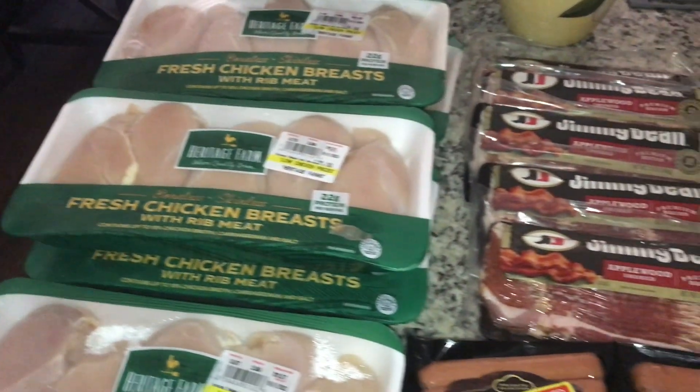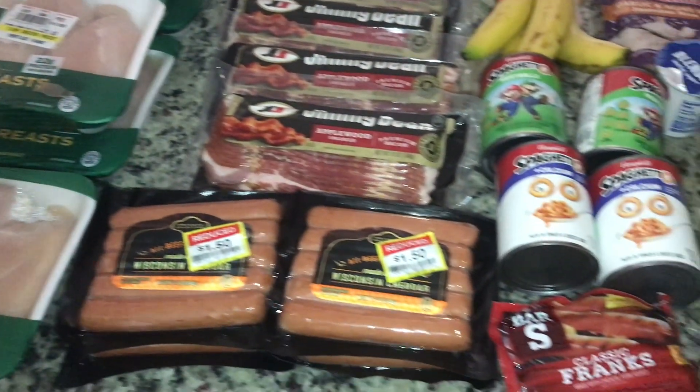We're just going to jump right into what my family of three spent on groceries for the month of October. So if you're nosy, go ahead and hit that like button and subscribe. I'll be sharing what my family spends on groceries every month. Today is Sunday, October 1st, and we went to Kroger.